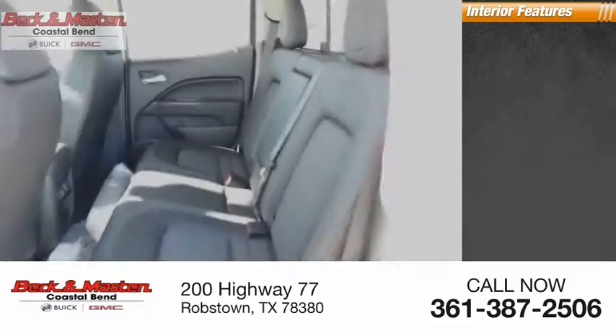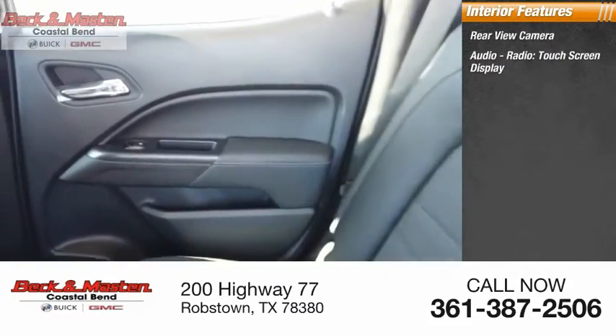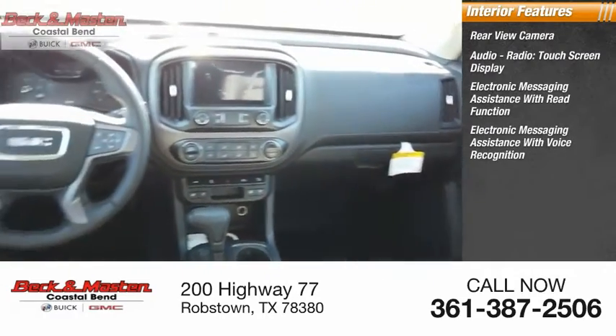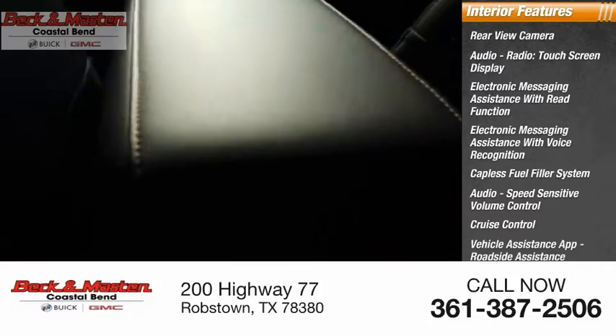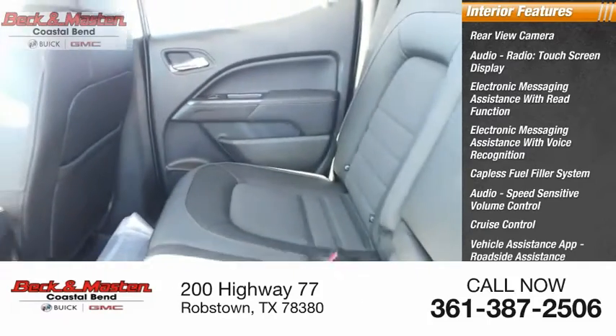Inside you'll find rear view camera, audio radio, touchscreen display, electronic messaging assistance with read function, electronic messaging assistance with voice recognition, capless fuel filler system, audio speed sensitive volume control, cruise control, vehicle assistance app, roadside assistance, multifunction display, child safety locks.